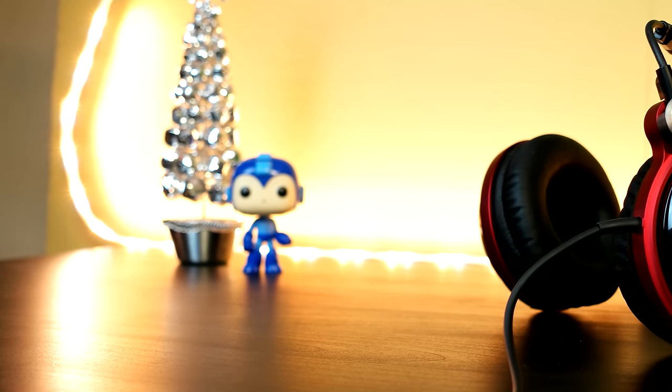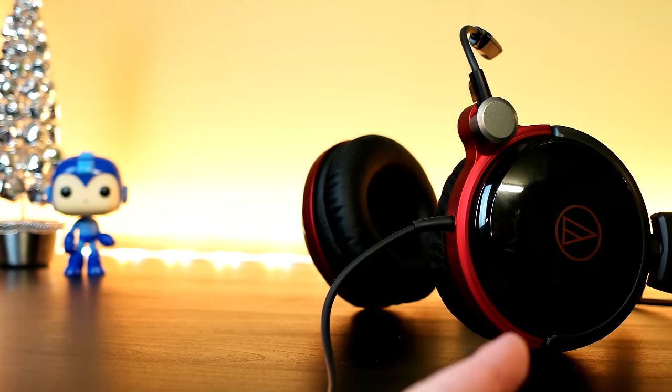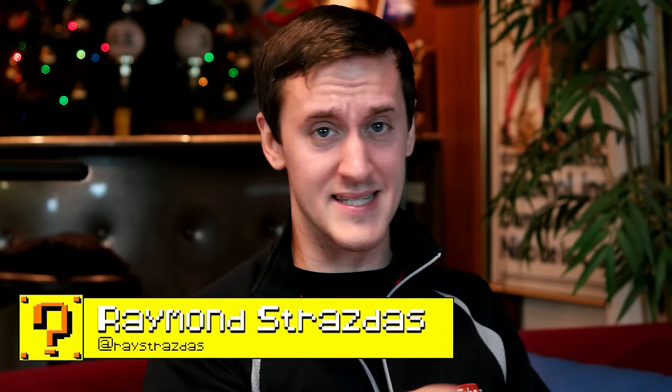What is up guys? Merry Christmas and Happy Holidays. Today I have a little treat for you — check this out. What is happening my friends? It is Ray back here feeling so very festive, so much in the holiday spirit. We got this tree right here looking awesome behind me. But that is not the point. Today I have something that I think you guys will enjoy.